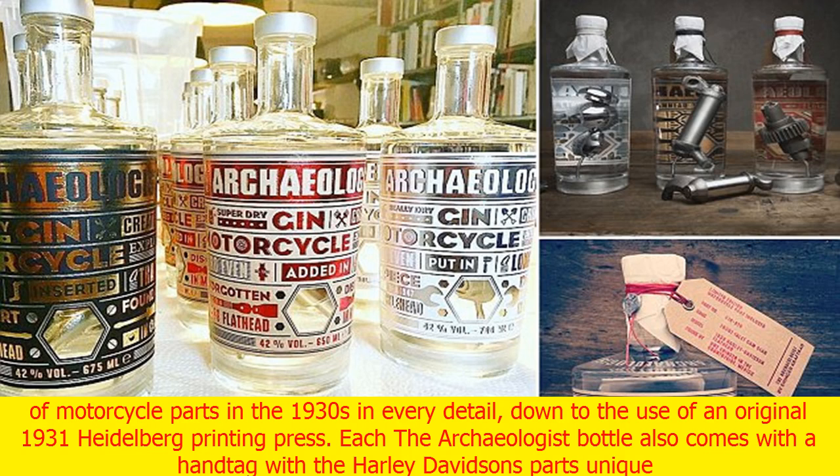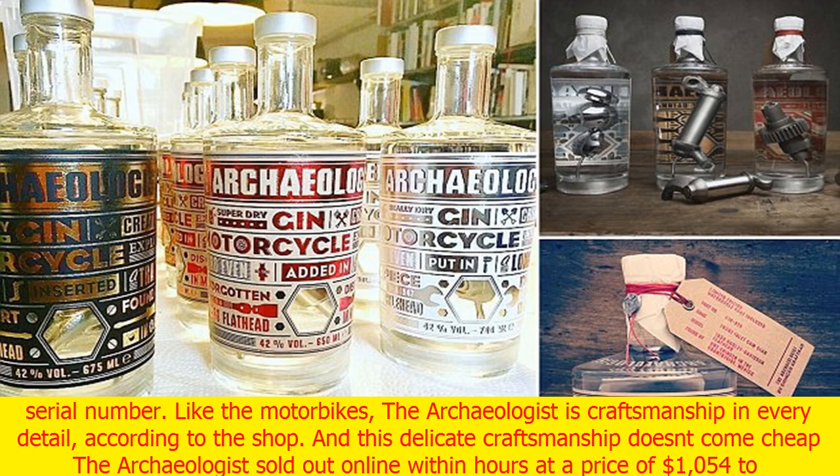The presentation mimics the handmade packaging of motorcycle parts in the 1930s in every detail, down to the use of an original 1931 Heidelberg printing press. Each bottle also comes with a hand tag bearing the Harley-Davidson part's unique serial number.